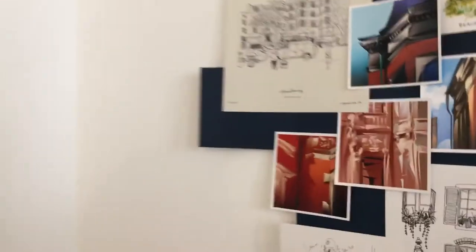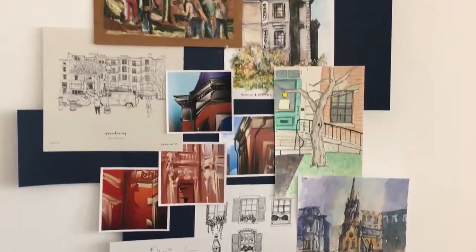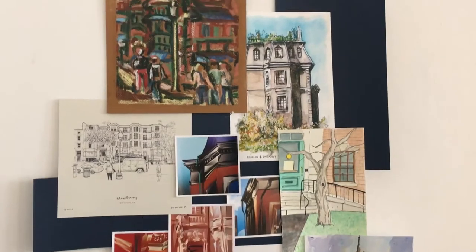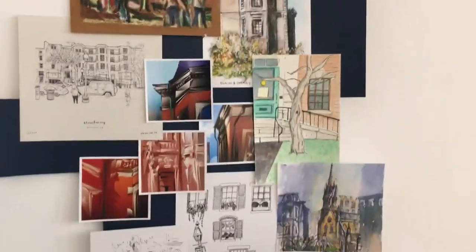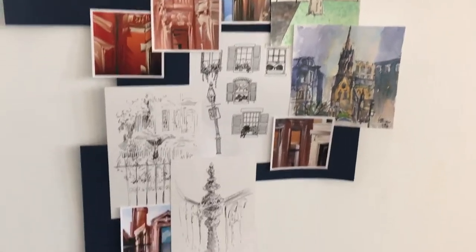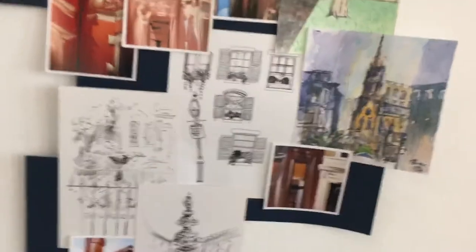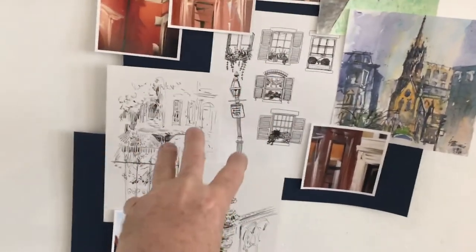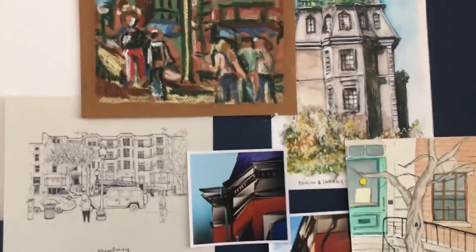This grouping represents Back Bay — the red brick townhouse-y business depicted by members of the Bostonian urban sketchers. I combined some of the south end with Back Bay, but that's our little secret.